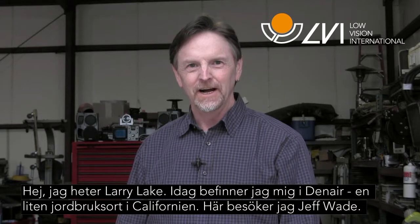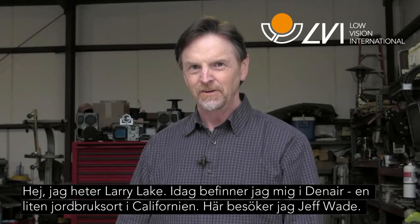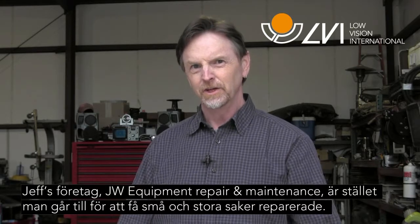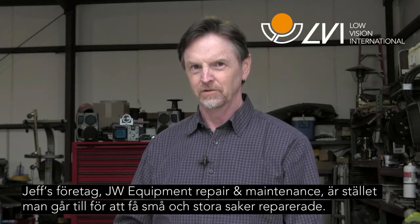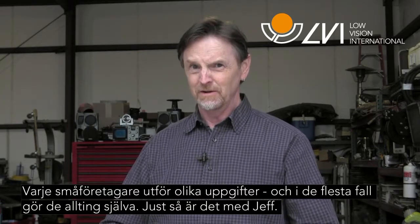Hello, I'm Larry Lake and today I am in Dinuba, California, a small agricultural and farming community in the San Joaquin Valley, visiting with Jeff Wade. Jeff's company, JW Equipment Repair and Maintenance, is the go-to company for people that need equipment repaired, both big and small. Now, every small business owner does a variety of tasks, and typically they do everything.